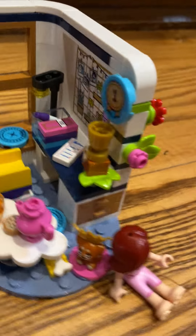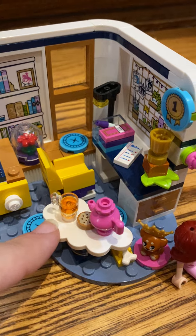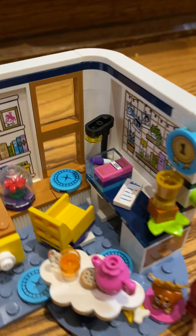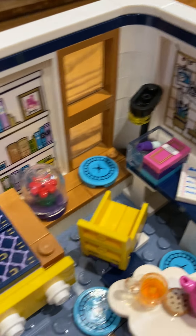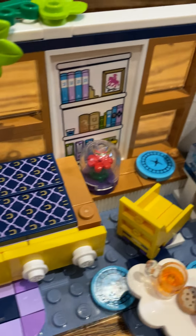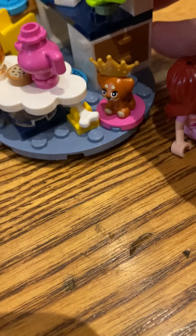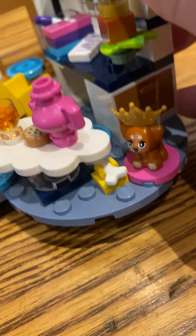But everything else totally makes sense. You've got your award, a little coffee table where they're having some tea and cookies. There's a little desk where she can sit and do her writing, her homework. Some books on the wall, a nice little plant, and there's even the cutest little puppy and their bones.